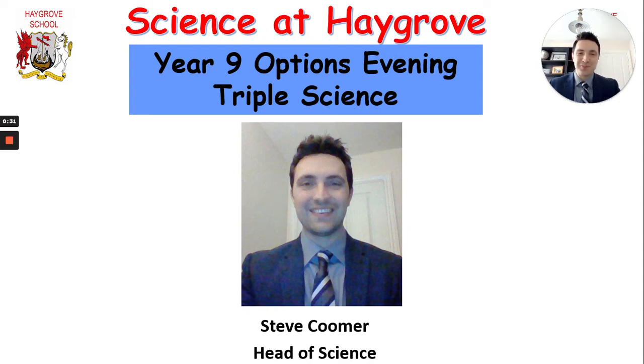Hello, I'm Steve Coomer and I'm the Head of Science here at Hairgrove School. Whilst all students study science at GCSE in years 10 and 11, you do have the option of triple award science. I thought I'd put together this video presentation to help explain the differences between the two so you can make an informed decision. It's unfortunate that we can't do this in person, but I thought this would be the best alternative.